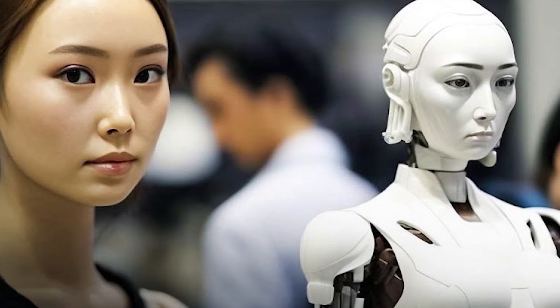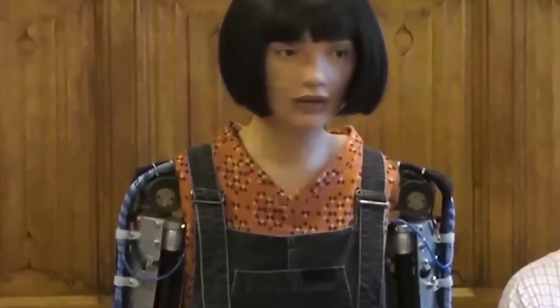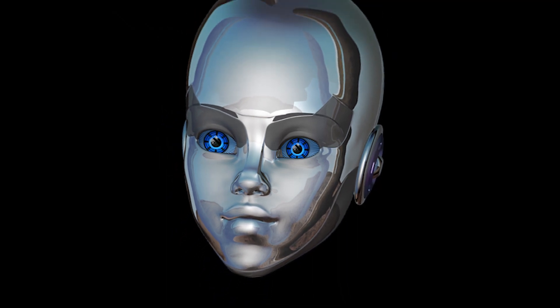Japan has once again raised the bar with their latest creation: fully performing female AI robots. These incredible machines are changing the game and revolutionizing the way we interact with technology. With their lifelike skin and facial features, these robots look just like real humans. But that's just the beginning.